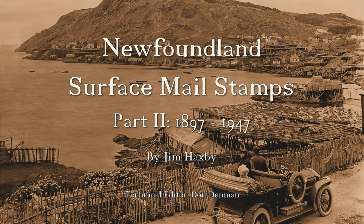Welcome to Part 2 of our presentation, Newfoundland Surface Mail Stamps, 1856-1947. In this part, we'll begin with the Cabot issue of 1897, and continue through to the end of the series in 1947.